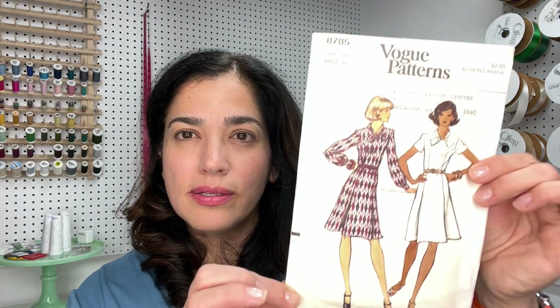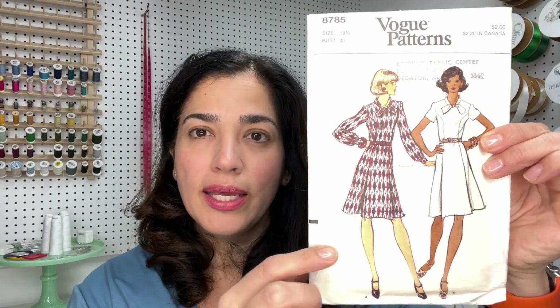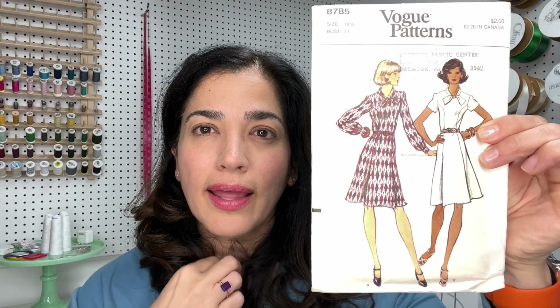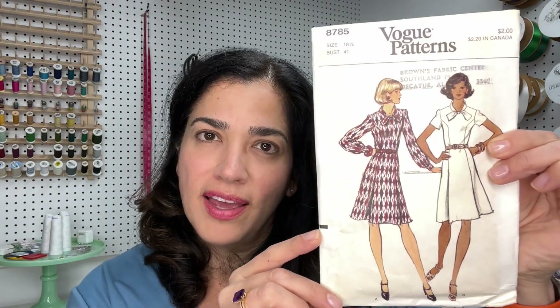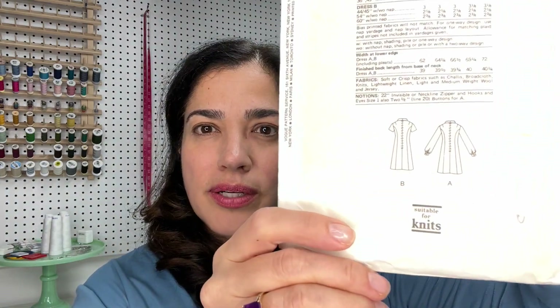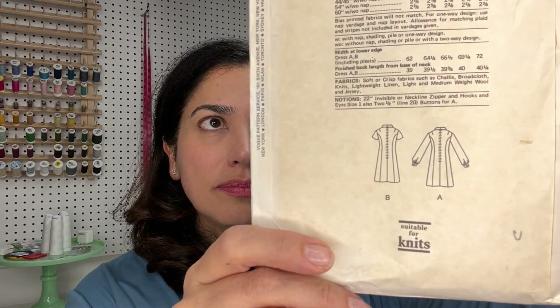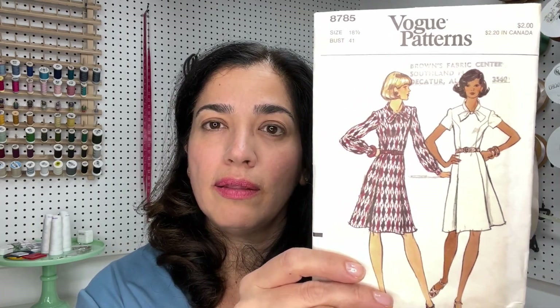So I got this vintage Vogue pattern. It's like an A-line dress and then the top has like a bow. It is size 18 and a half — you don't hear that very often. Let me show you the line drawings. Really cute pattern. Definitely something I will be making in the new year.